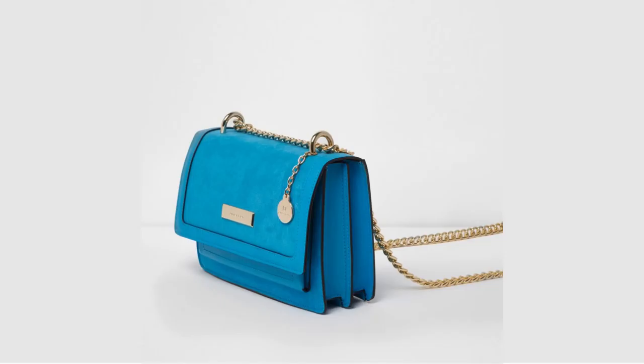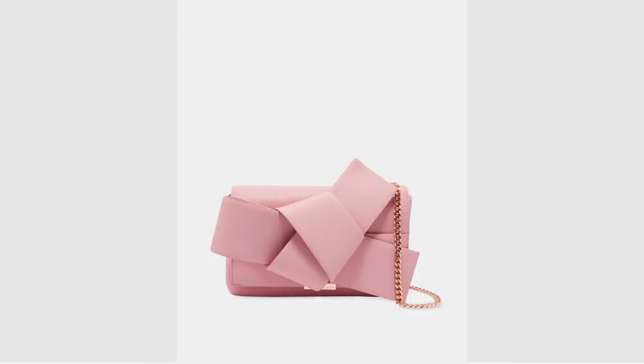Then I found this blue one from River Island. Love the colour of this, just such a colour pop. It's a great shape and looks like you can fit quite a lot into it, and it's only £28. Then I saw this really beautiful pink one from Ted Baker. It's a little bit expensive — £140 — but it is very, very beautiful, and the great thing about this bag is the strap is removable so you can also use it as a clutch.